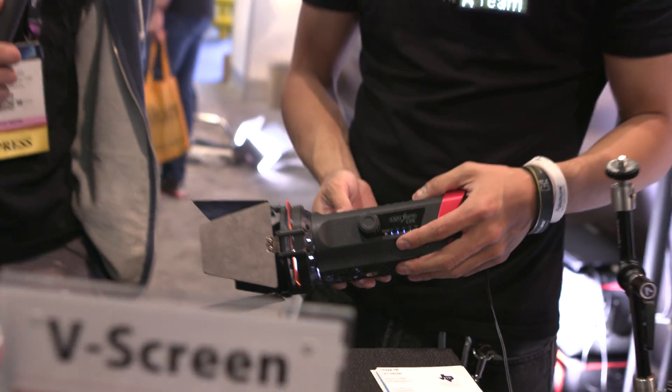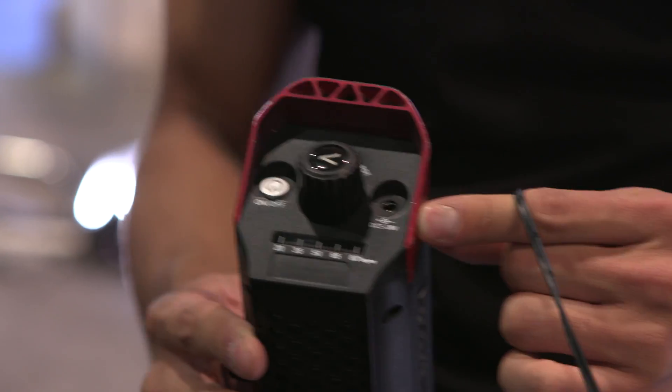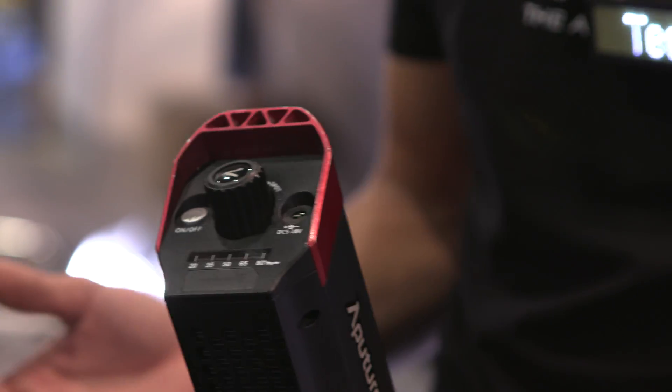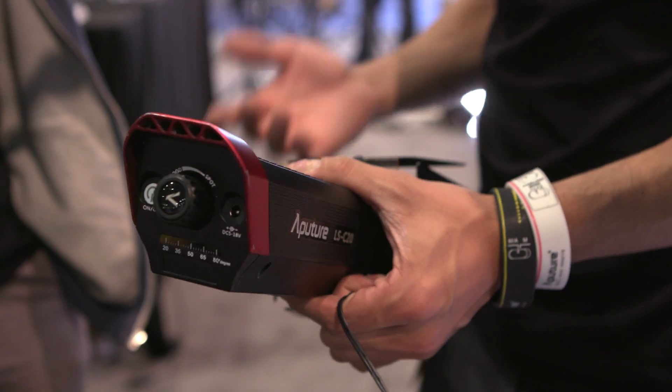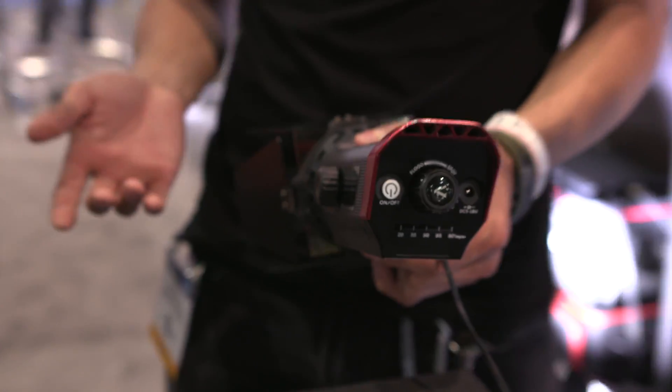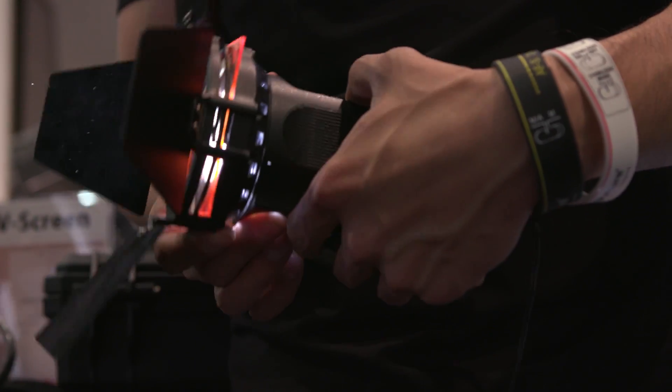There's more from Aputure — a new small Fresnel light, the LightStorm COB 20. The battery power accepts anything from 5V to 18V DC. Five volts means you can literally plug it into a cell phone dongle — it'll run off cell phone power, like a Mophie power pack. And 18 volts means you can plug it into a V-Lock or Anton Bauer mount, or Sony lithium ion batteries — basically anything. It's a 120-watt LED light equivalent to a 120-watt tungsten.